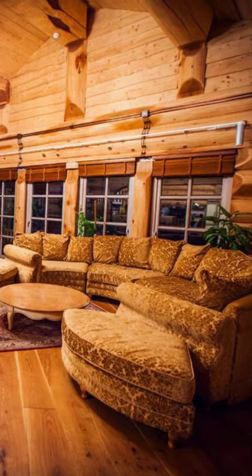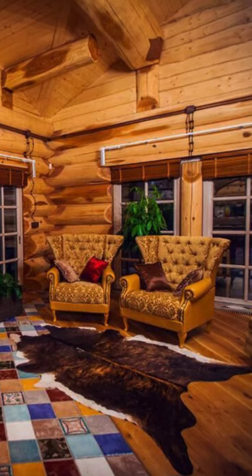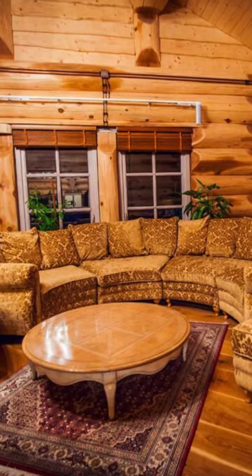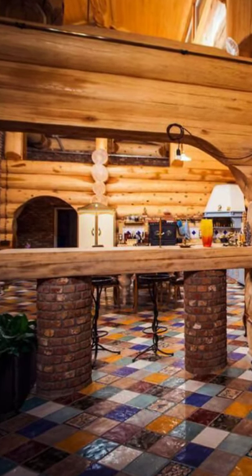From the moment you lay eyes on it, you are sure to fall in love with an interior and exterior that exceed your wildest log cabin dreams. The use of red cedar is evident throughout with the warm glow of this quality wood and the large trunk and details on the exterior.